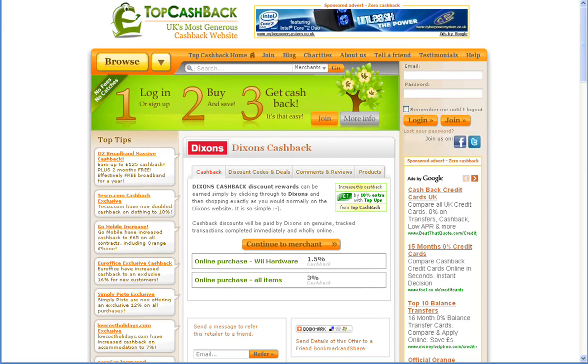Hello and welcome to Top Cashback. Today's cashback deal of the day is from Dixons. Top Cashback is a 100% free service that allows you to get money back from major online retailers. With Dixons you get 3% cashback on any purchase you make online, or 1.5% cashback for any Wii hardware that you purchase online.